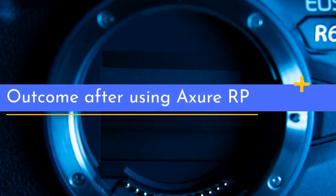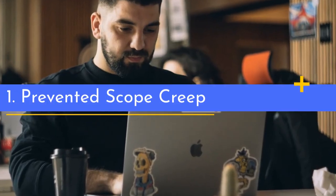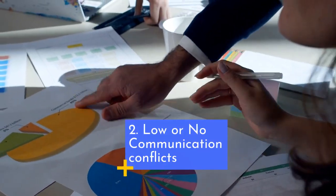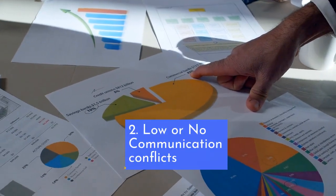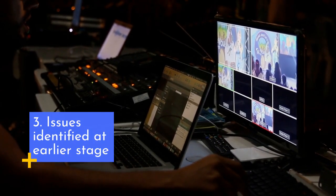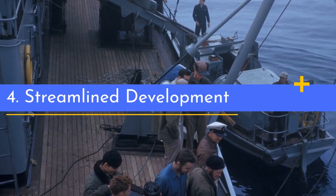Outcome After Using Axure RP: 1. Prevented Scope Creep. 2. Low or no communication conflicts. 3. Issues Identified at Earlier Stage. 4. Streamlined Development.